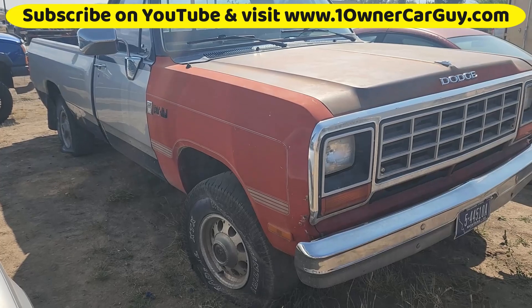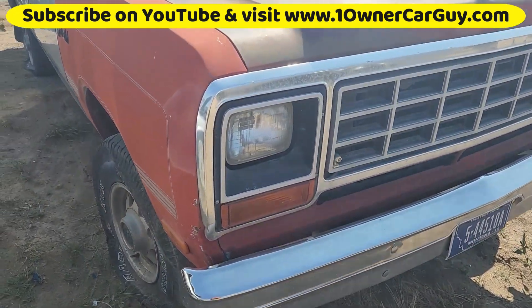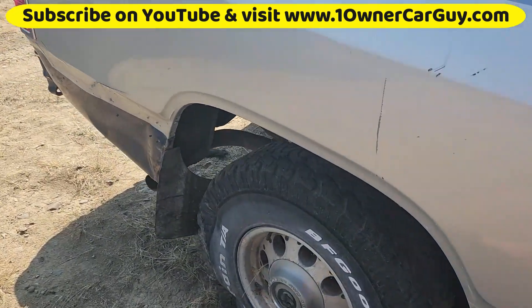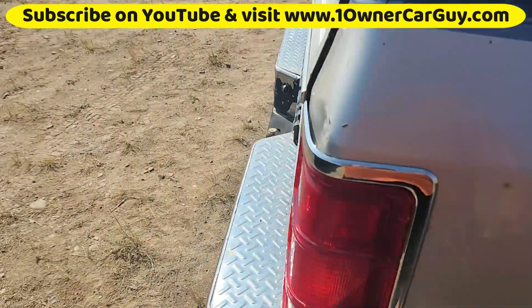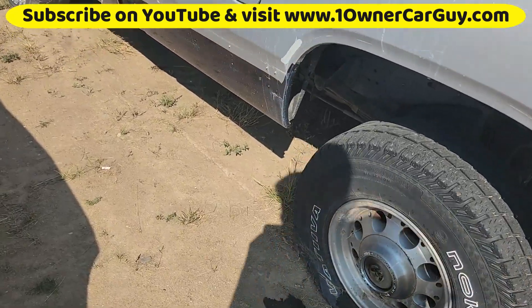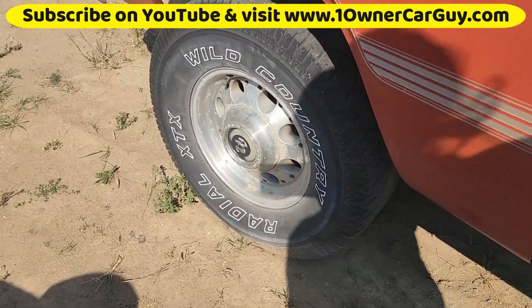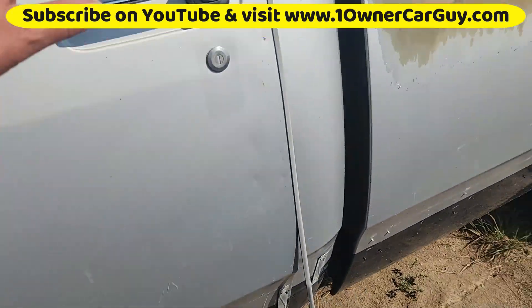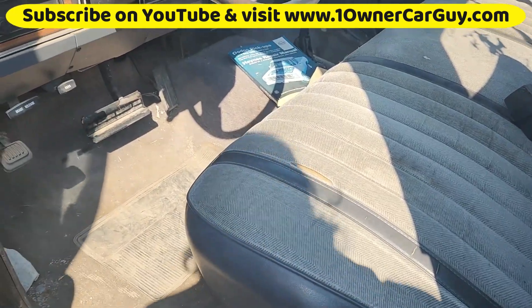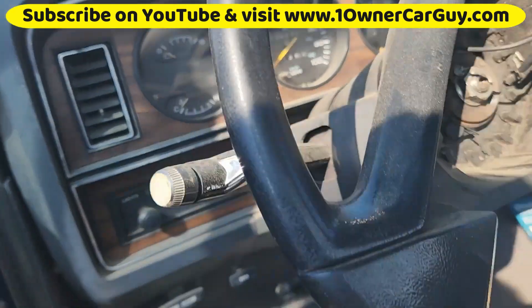So I picked up this Dodge truck — got bad tires. I don't know if they'll hold air to even drag it on a trailer. I kind of hoped they would, but they look pretty tore up. Something else to deal with. It might be factory wheels, kind of cool. It's cleanish — got a hundred thousand on it, the AC is still hooked up and everything.